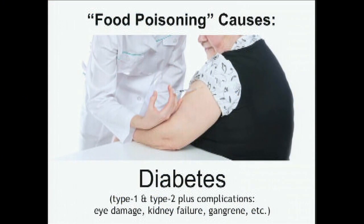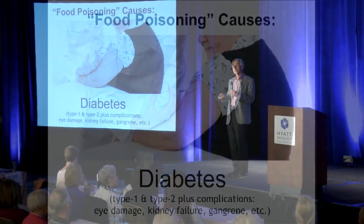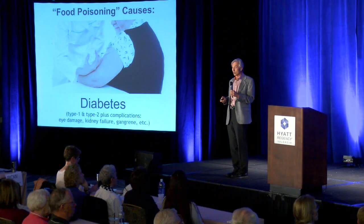Type 1 and type 2 diabetes are due to food poisoning. If you stop the food poisoning, people with type 2 diabetes are cured, and people with type 1 diabetes are greatly benefited — though they're not cured.